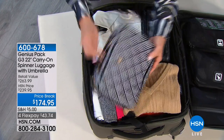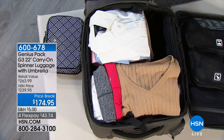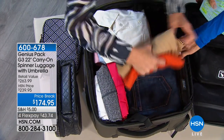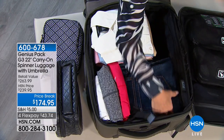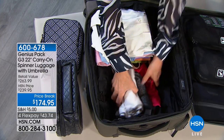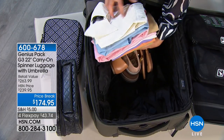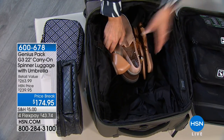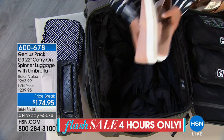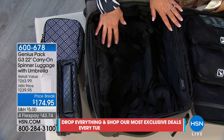Opening up the main compartment: a makeup bag, toiletry bag, a couple of sweaters, six pairs of pants, gym clothes, three blouses, seven shirts — and then not one, not two, but three pairs of shoes. Now you can see how you really can fit two weeks' worth of clothes. This is really impressive.